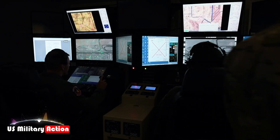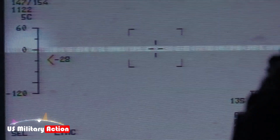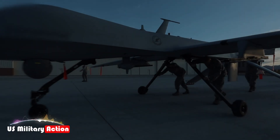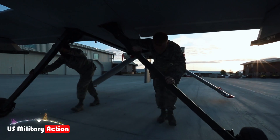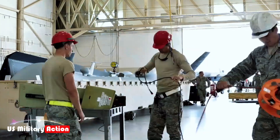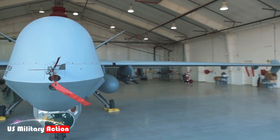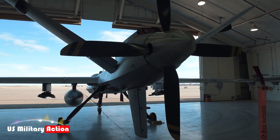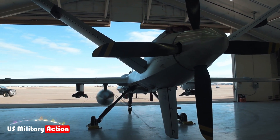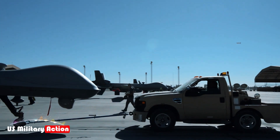Operating UAVs in civilian airspace requires adherence to stringent safety and certification standards. The MQ-9B Sea Guardian is designed to meet NATO STANAG 4671 airworthiness requirements, incorporating features such as lightning protection, advanced composite materials, and a detect-and-avoid system. These enhancements ensure that the Sea Guardian can safely operate in both military and civilian airspace, facilitating joint operations and integration with manned aircraft.